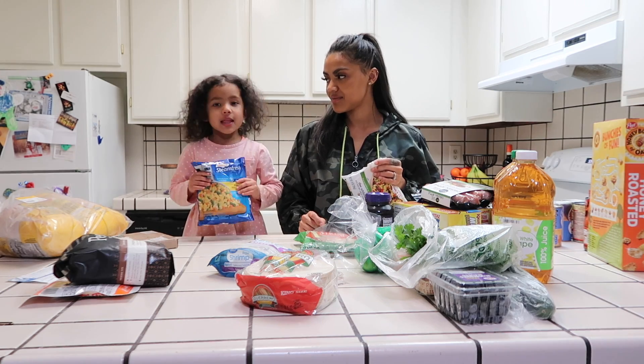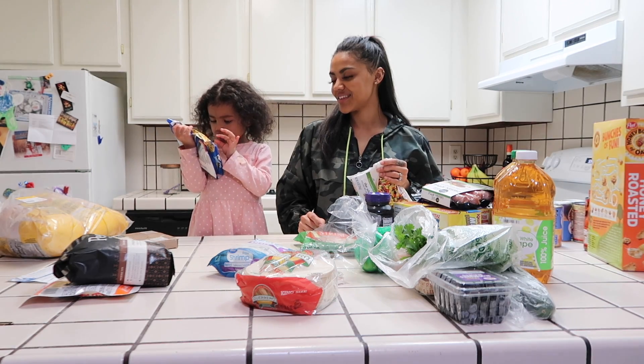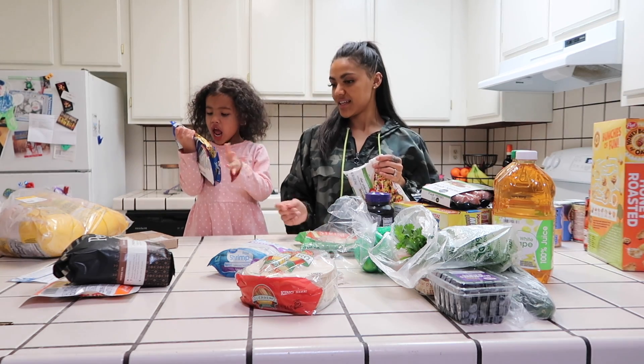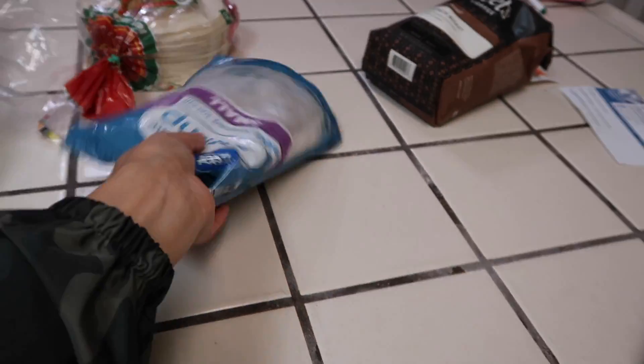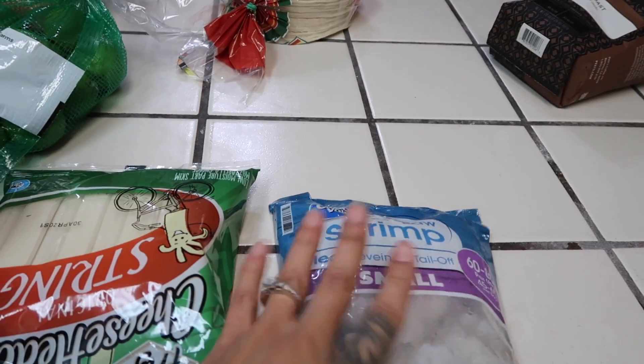We got mixed veggies — beans, carrots, corn. For the rest of the items I thought I would show you guys close up because seeing it from far away is a little hard, and Gianna is helping me so it's kind of all over. I am going to be making shrimp pesto pasta, so I got raw shrimp that's tailed off.